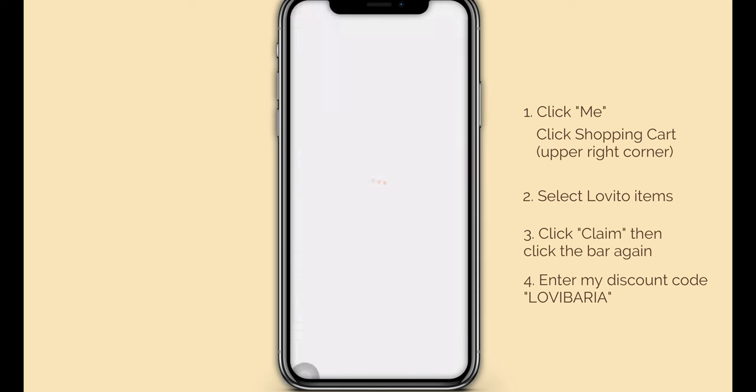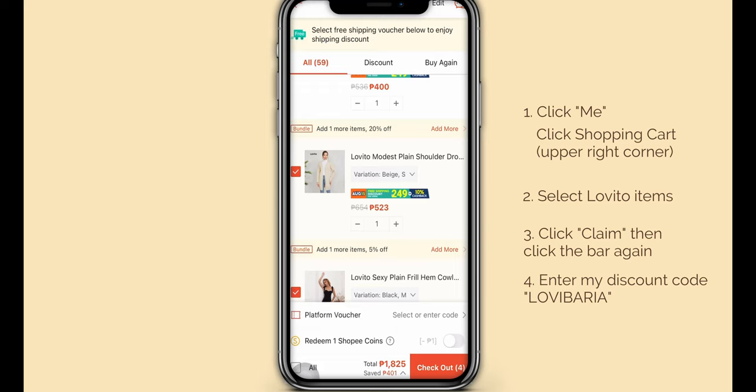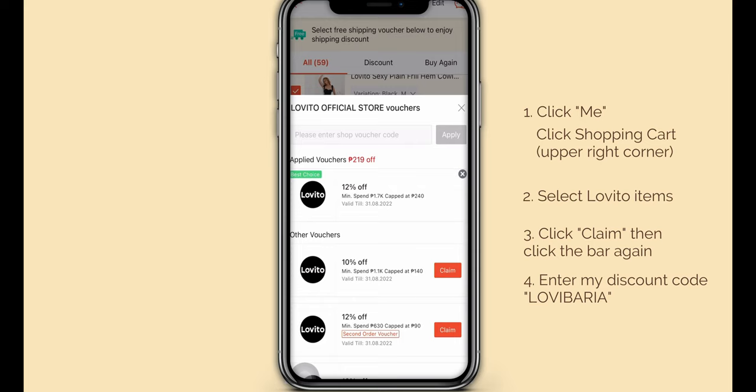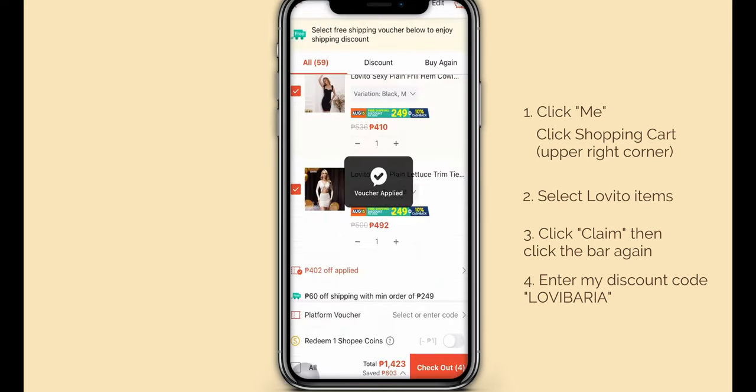You can use my discount code for 22% off with no minimum spend. For those who don't know how to apply the voucher on Shopee, I'll show you how. First, go to your Shopee app, then click 'Me' and go to your shopping cart. Select the items from Lovito that you want to purchase. Third, click 'Claim,' then click that bar again. Fourth, enter my discount code, then click 'Apply' — and voila, you just saved money! That's it for today's video. I hope you guys enjoyed as much as I did. See you in my next one!